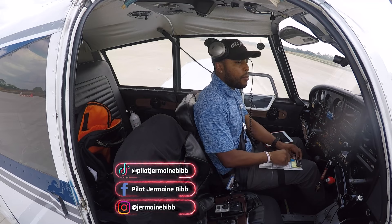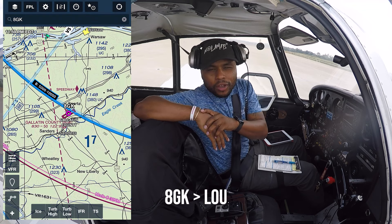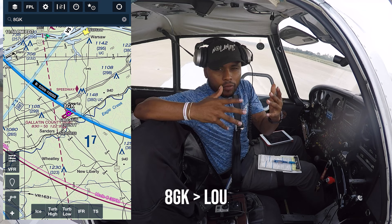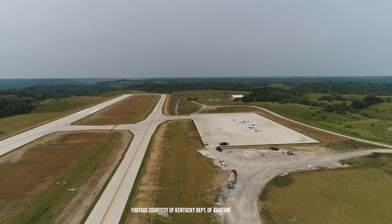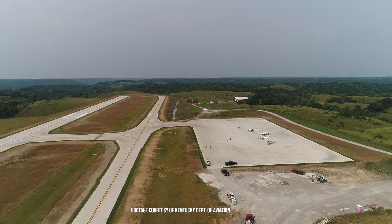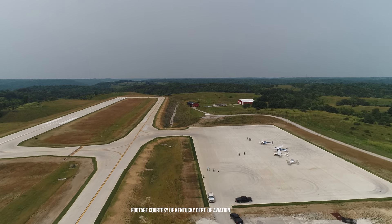Alright, headed back to Bowman Field from Gallatin County Airport. Eight Golf Kilo, up in Sparta, Kentucky — Gallatin County, of course, Kentucky's newest airport. Very, very cool airport. Nice long runway — I said 5,500 feet but it's 5,000 feet — and it's just a beautiful spot. Great people here and a lot of big things on the way for this airport, so stay tuned and check it out.